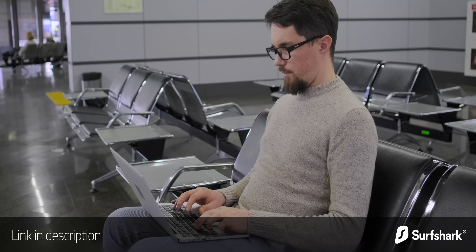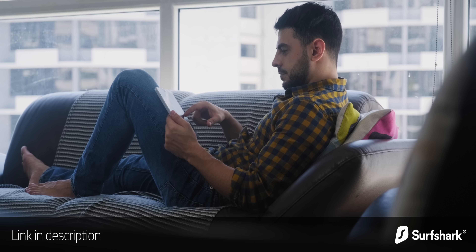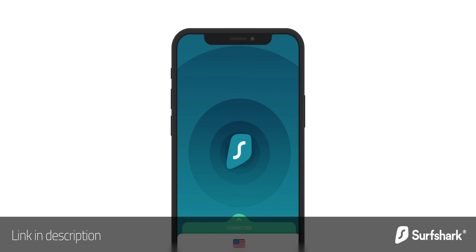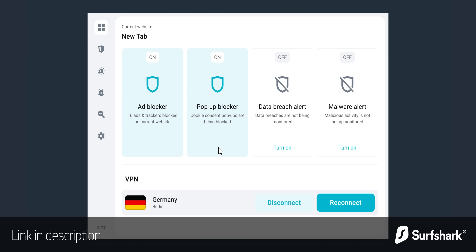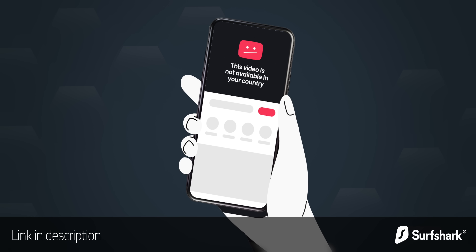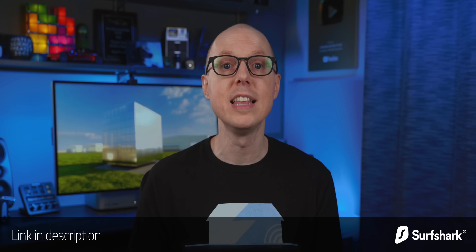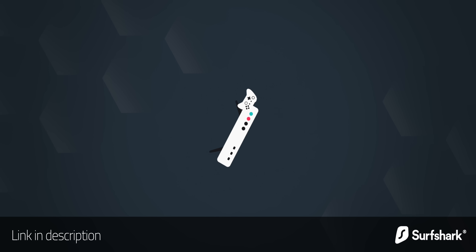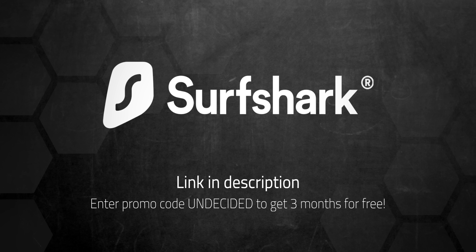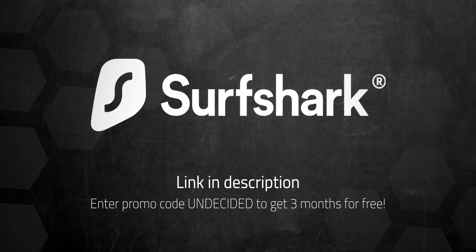Before we get to nuclear waste, there's something else that I don't think is a waste — a sponsor, Surfshark. I always recommend using a VPN when using public WiFi, but VPNs can be very useful even at home. Surfshark's CleanWeb does a great job blocking ads, trackers, and malicious websites. You can even make it look like your IP address is coming from a completely different country. Surfshark is easy to set up on all your devices and is the only VPN to offer one account for an unlimited number of devices. Use my code to get three extra months free, with a 30-day money-back guarantee. Link's in the description.